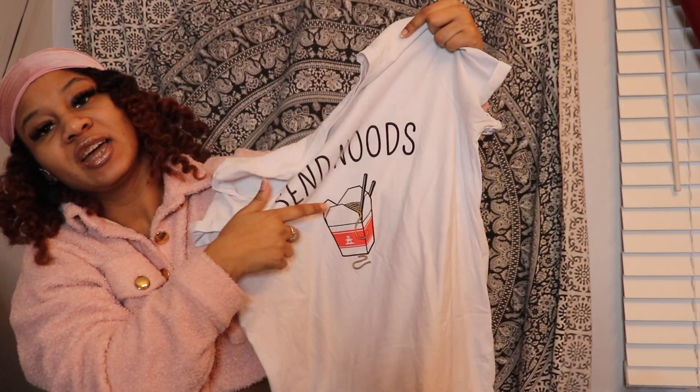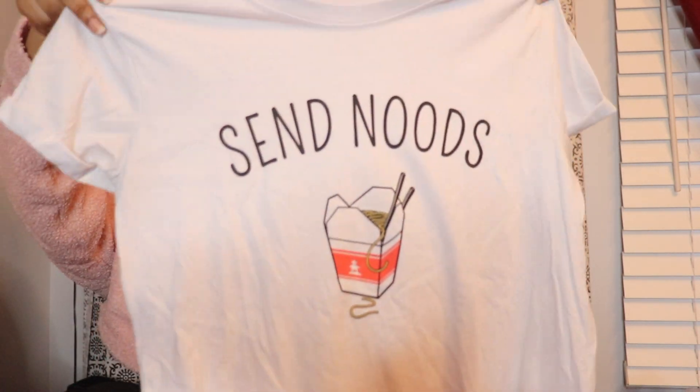The next graphic t-shirt I have is from Blue Notes or Urban Planet — I'm not sure which one. It's super cute. I got this in a size small and it says 'Send Nudes' with a picture of noodles on it — you know what it means. Send Nudes is exactly what it says on it and it's super cute.